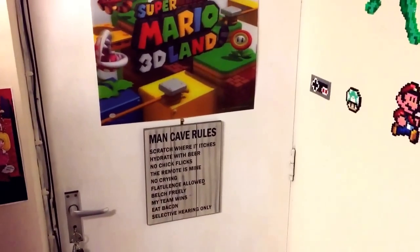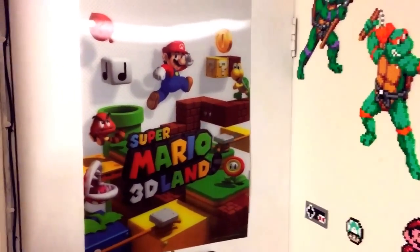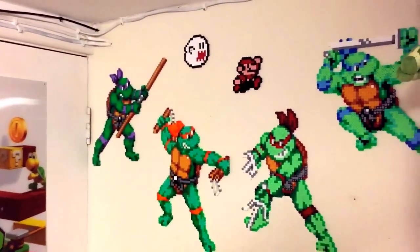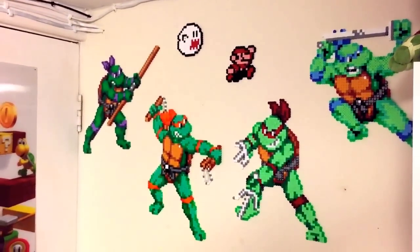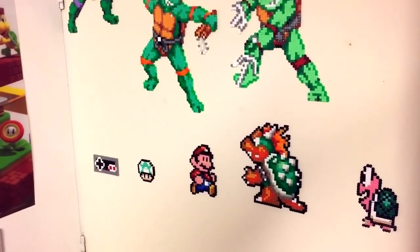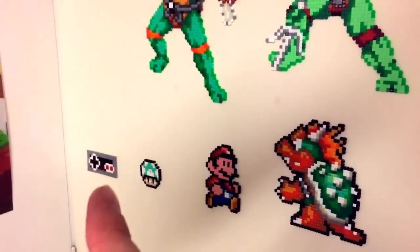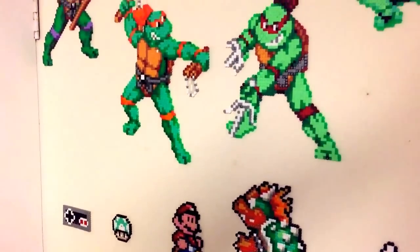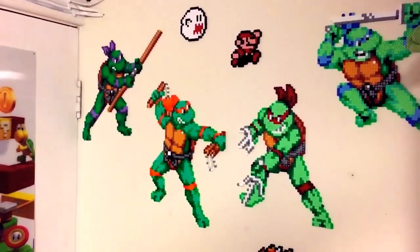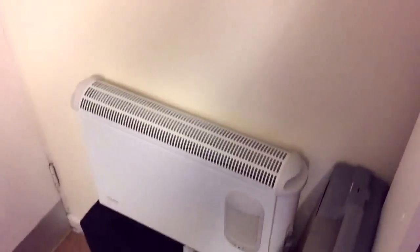Starting from the door, we've got a little plaque there — Mario 3D Land like on a 3D poster, mentioned before from the previous room tour. Some 8-bit sprites — these were made by ABC Start, apart from the Koopa Trooper and the mushroom. The controller was made by my little sister, and all the others were bought at a retro event, Revival Retro Event, a couple of years ago.